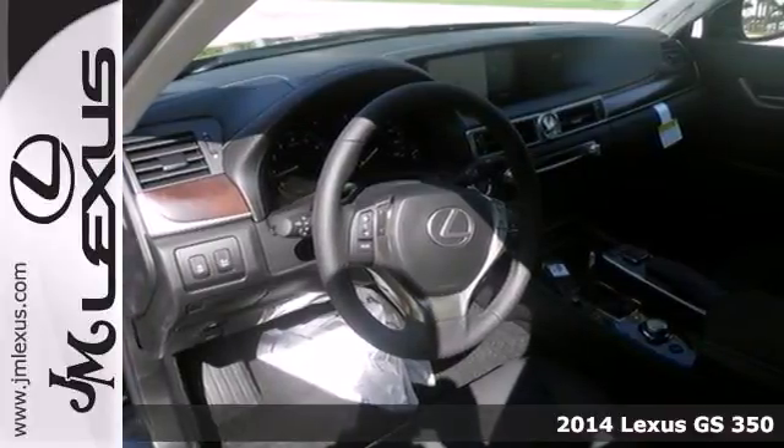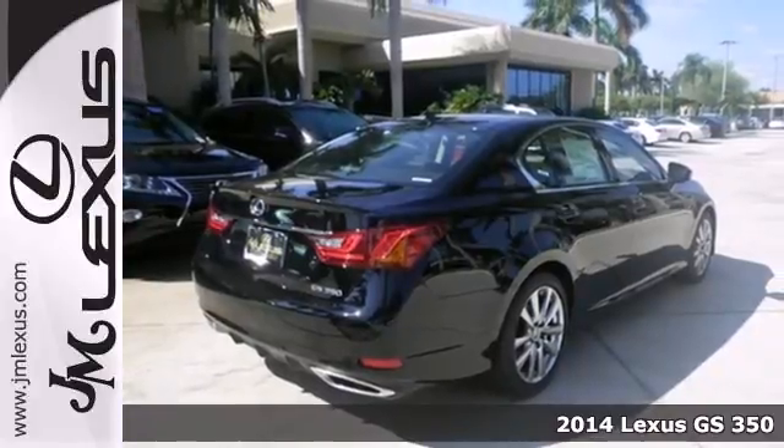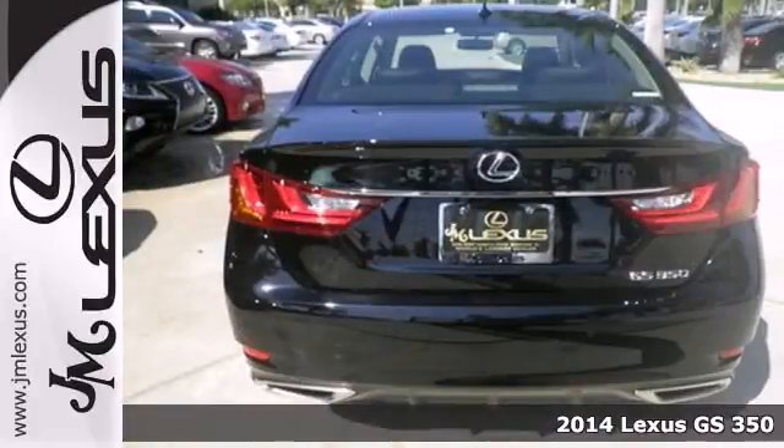Here's a 2014 Lexus GS. Drive the sedan with a winning combination of V6 power and leather upholstered luxury.